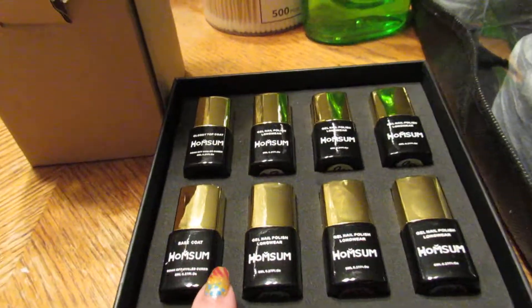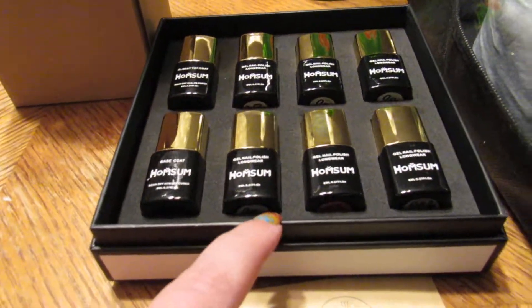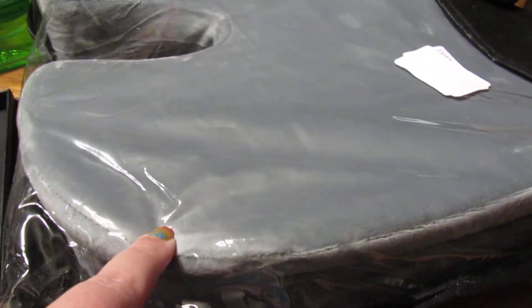The nail polish is a set — I posted a deal on that. Got this whole set with the discount code. Same with the seat cushion; it was a deal and I ordered it with a discount code.